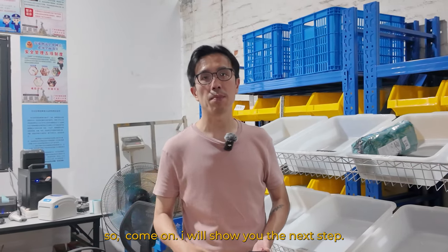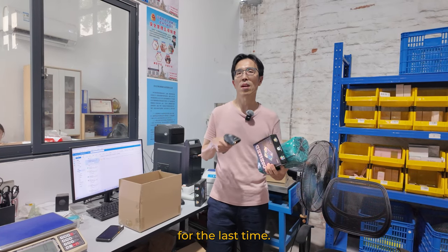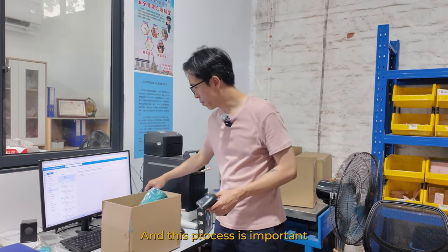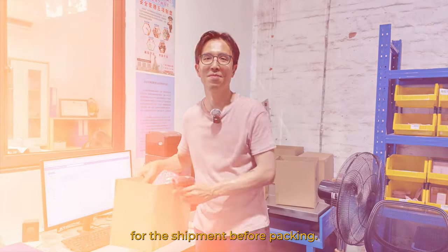The next step is to get the label for your product. We will scan the product barcode a third time. This process is important because we will generate a label before packing.